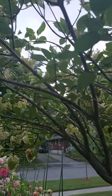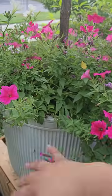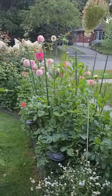Up here is vanilla strawberry standard, it's growing in a large pot. I've had this for several years now and it's still looking beautiful and growing healthy.